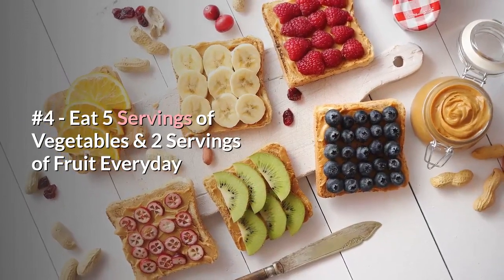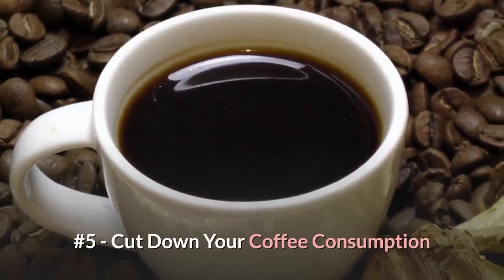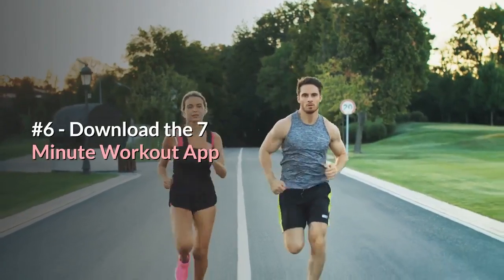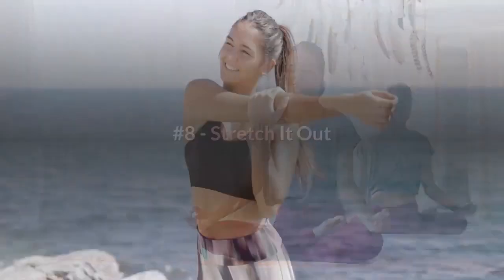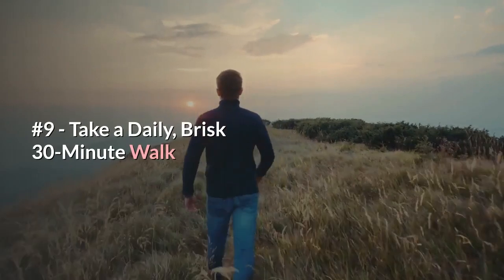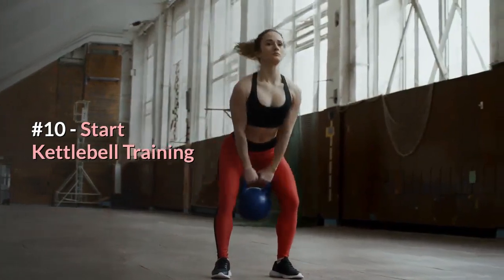Number four: eat five servings of vegetables and two servings of fruit every day. Number five: cut down your coffee consumption. Now, physical fitness — number six: download the seven-minute workout app. Number seven: meditate daily. Number eight: stretch it out — have a good stretch every day.